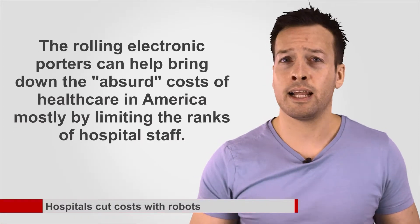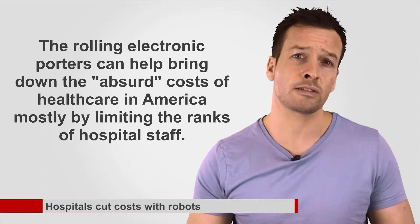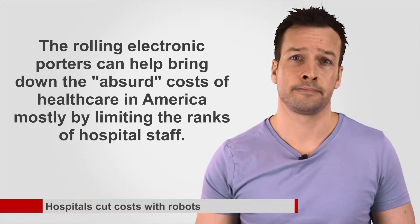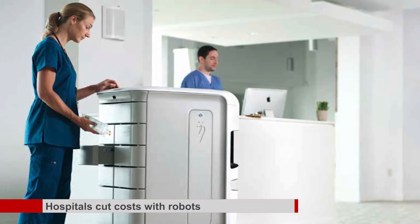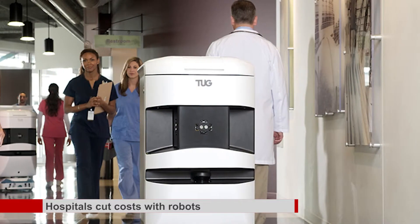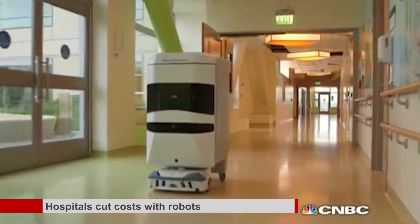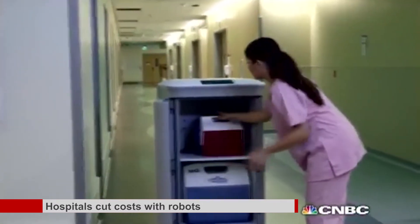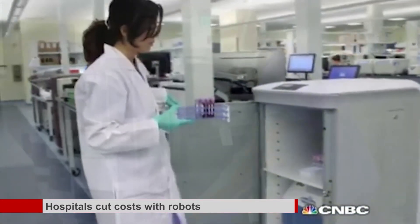The University of California San Francisco Hospital recently began using the machines, and the nearby El Camino Hospital has had a fleet since 2009. Hospital administrators say the rolling electronic porters can help bring down the absurd cost of health care in America, mostly by limiting the ranks of hospital staff. The bots are not cutting existing jobs but rather redirecting human labour to more fulfilling tasks and saving hospitals from having to add additional staff. The Tugs travel by using maps loaded into their systems and have other features such as biometric security measures to ensure the drugs they carry reach only the right doctors.